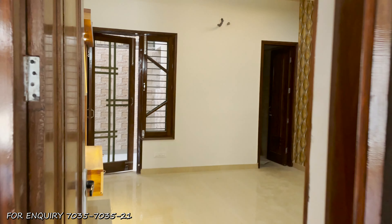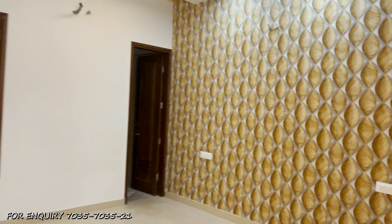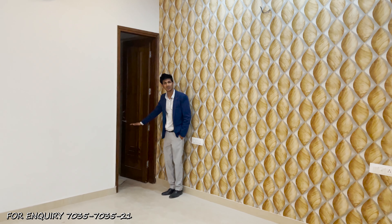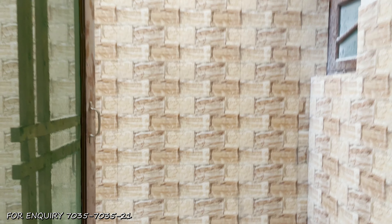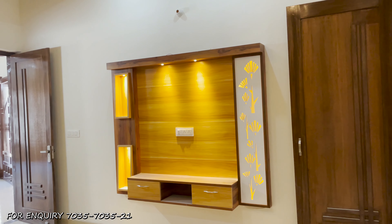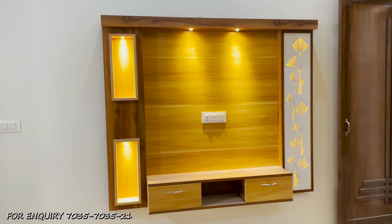This is our second room. The dimensions and symmetry are almost the same as the first room. Again, you can see the wallpaper and the attached washroom with dual-tone tiling and anti-skid tiling on the floor. You will find the utility area here as well, accessible from both sides. On the right side, you will find designer paneling with background lighting and compartment storage.